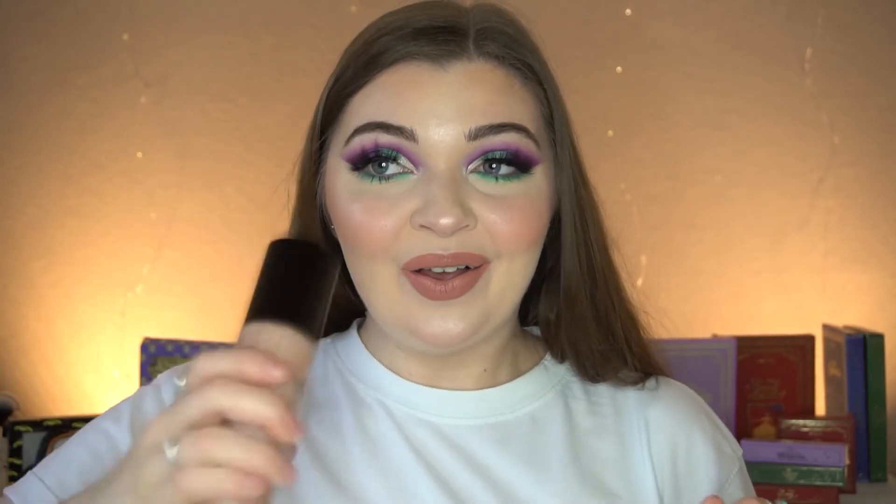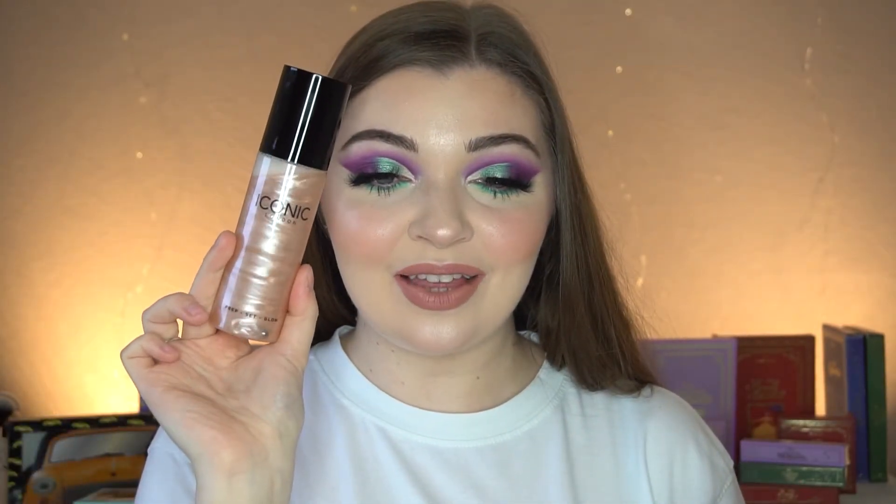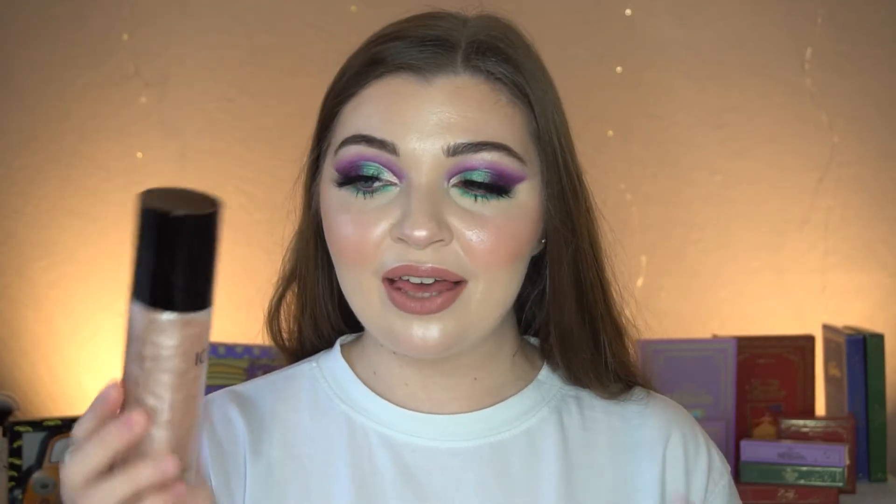There's just one more product left to try — the Iconic London Prep Set and Glow. Look at how cute the packaging is! I applied a little bit to the skin. Oh my god, it smells amazing. This is the original one — I think there might be a lighter version now. This is the finished look, guys — I'm kind of here for it, kind of digging it. Let's talk about some of the products.